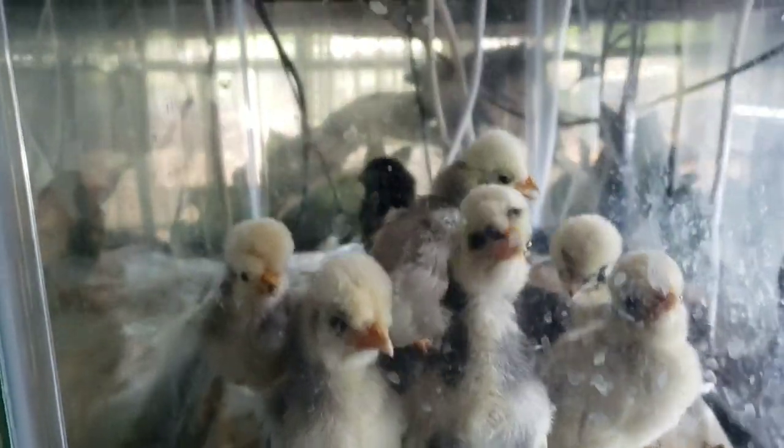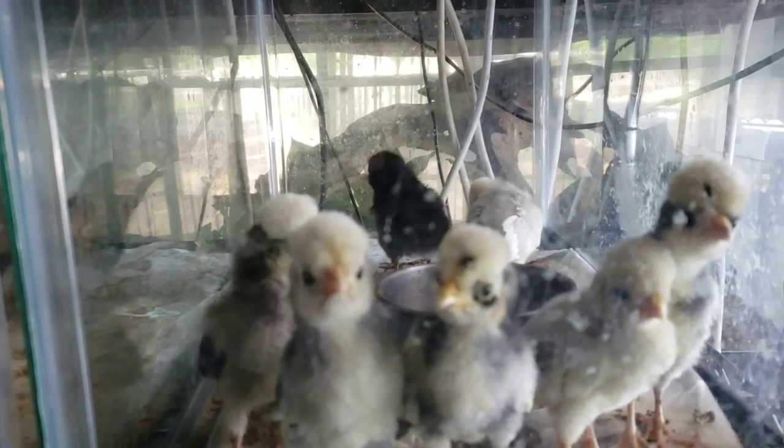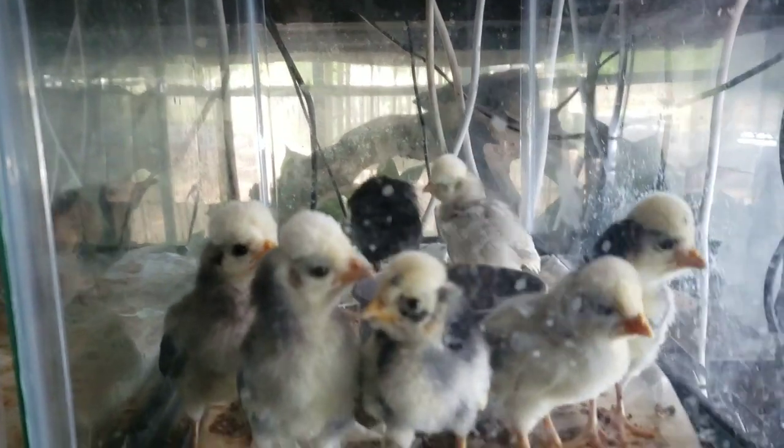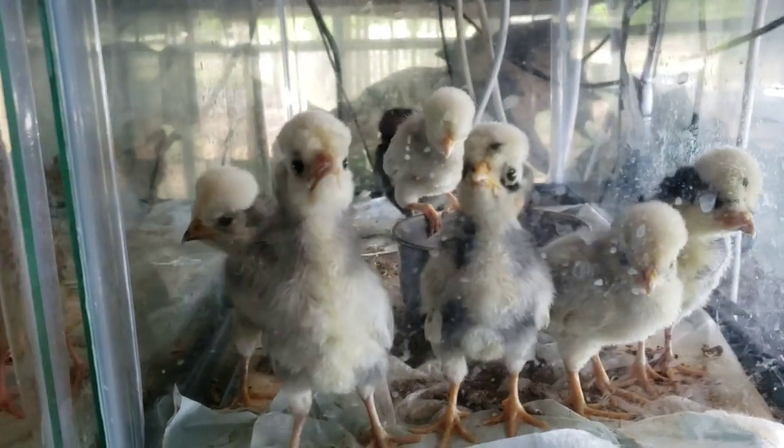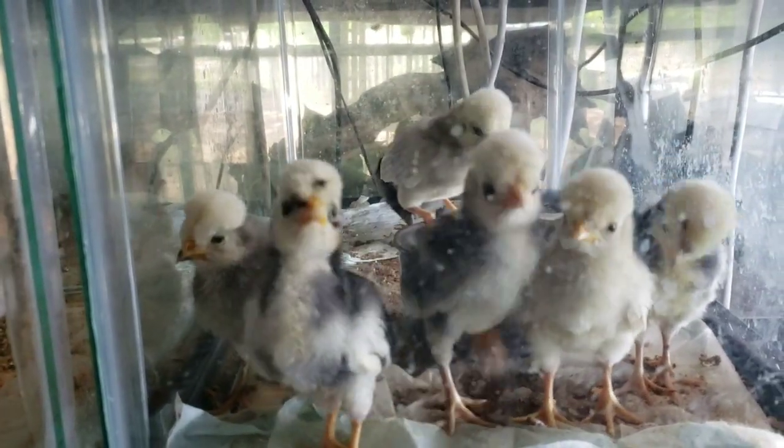There's one all the way in the back that is an olive egger that has hatched and hasn't found a home yet. Aren't they just the cutest little chickens ever?